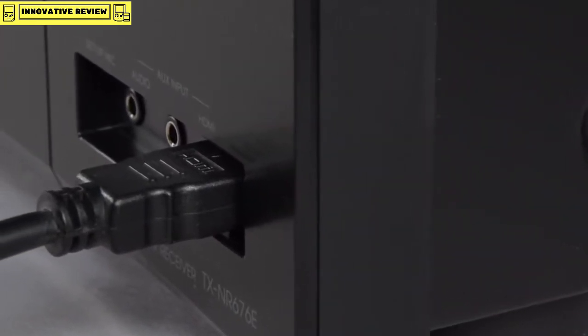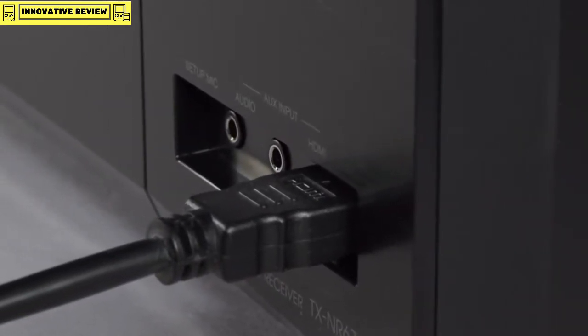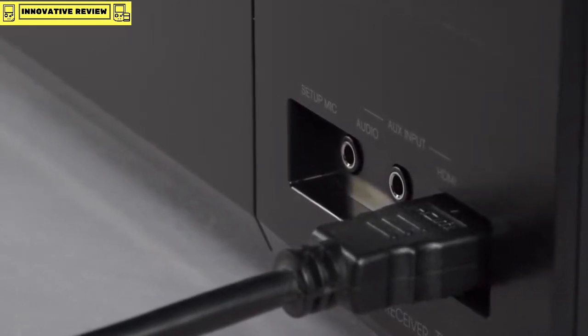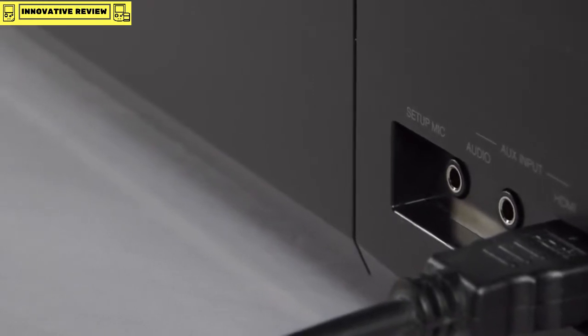Or if one of your friends brings along a games console, you can just plug it straight in the front. There's also an auxiliary analogue audio input, and the all-important auto-mic setup.